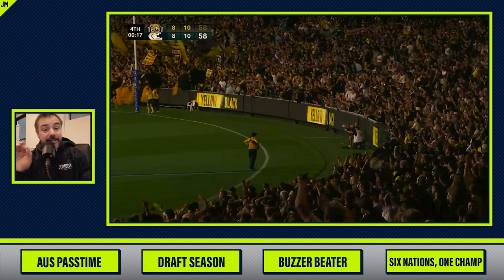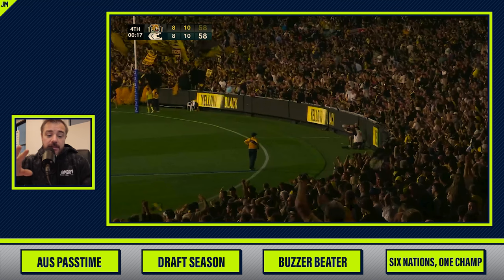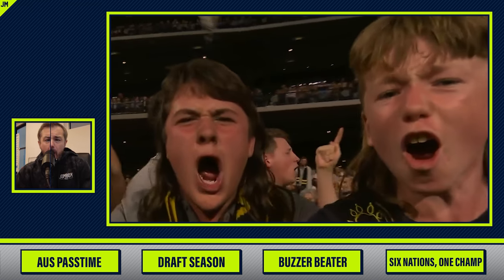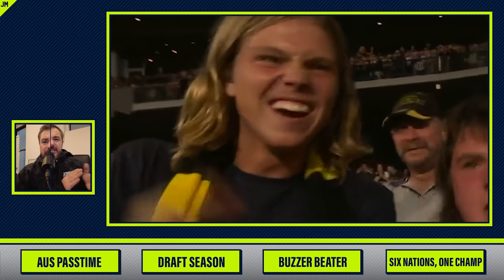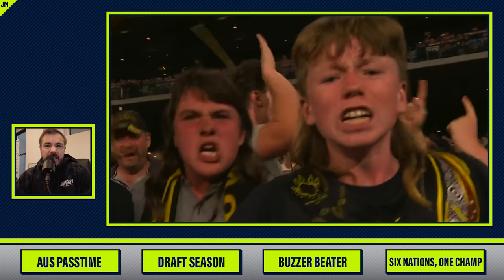We've got some scary kids coming up. Warning: if you're scared of teenagers, don't watch the next clip. Just scary kids — they're excited, but it looks like the angry Beatles gone wrong.